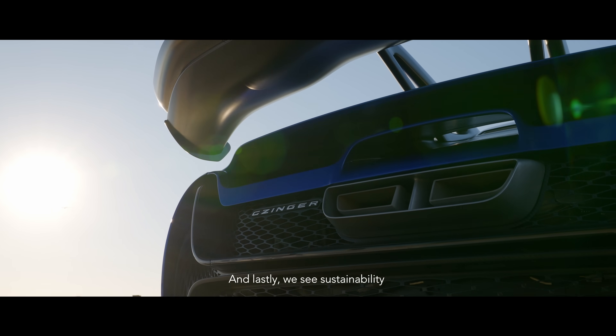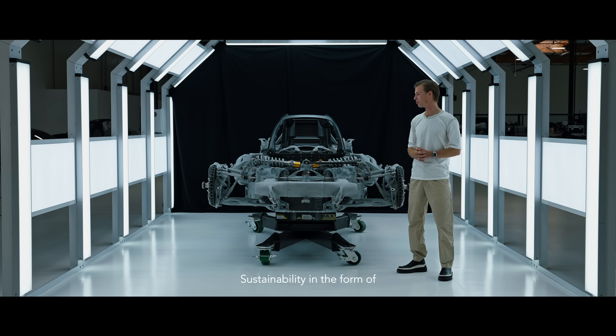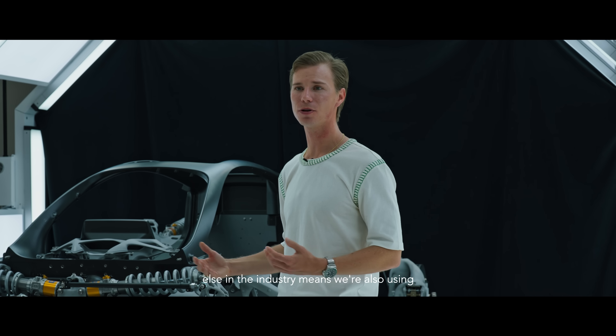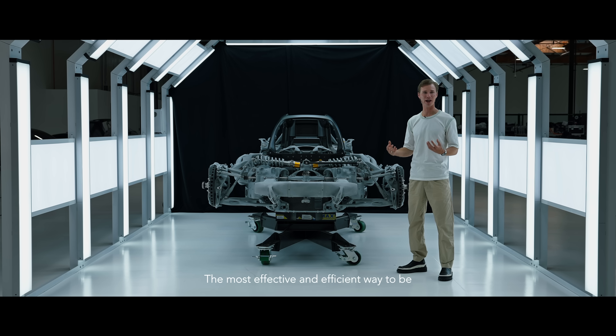Lastly, we see sustainability at the core of our mission — sustainability in the form of dematerialization and efficiency. This structure being 25% lighter than anything else in the industry means we're also using 25% less material. The most effective and efficient way to be sustainable is to actually use less material, and that's what this software and manufacturing process allows you to do.